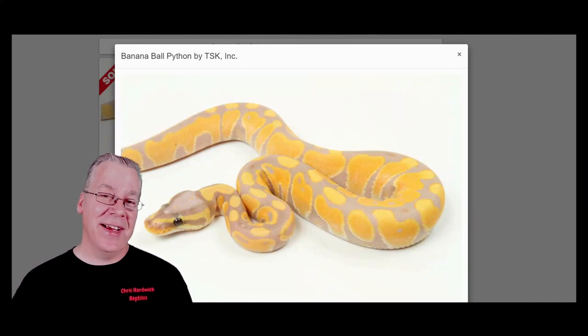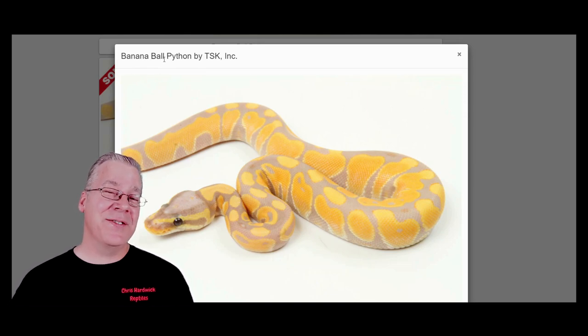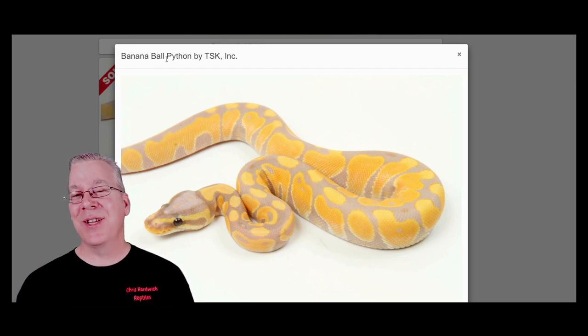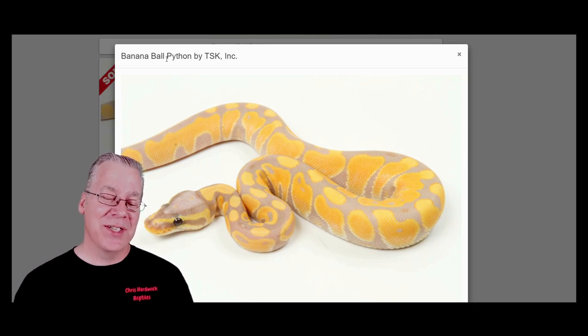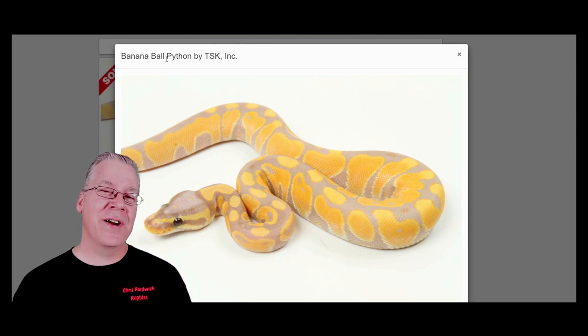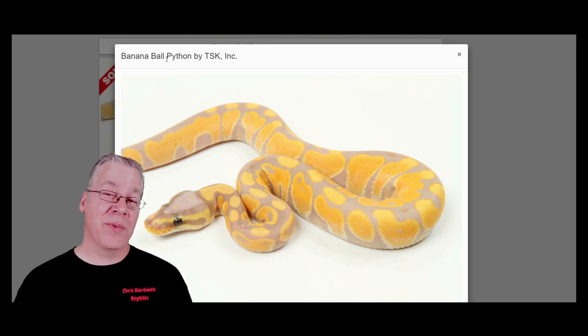Number four is the banana, and I think it's really popular mainly because it looks like a banana and has a cute name. There's another gene that's pretty much exactly the same called the coral glow, but bananas are way more popular than coral glows — I think it's the name. When I do YouTube videos with 'banana ball python' in the title or thumbnail, they do really well. Bananas are kind of in that price range with blue eyed leucistics, normally around $250, though they can vary.